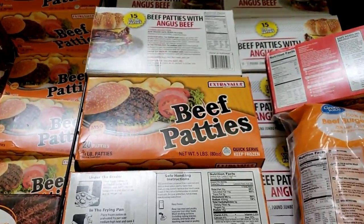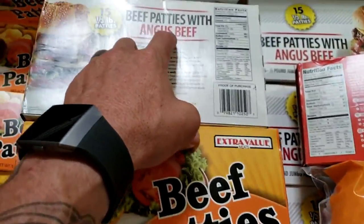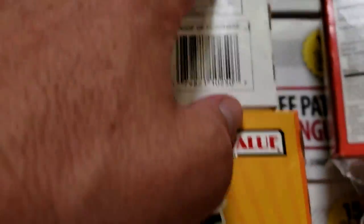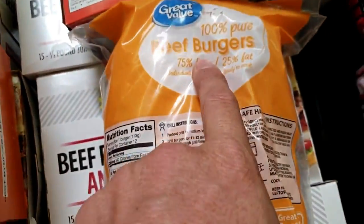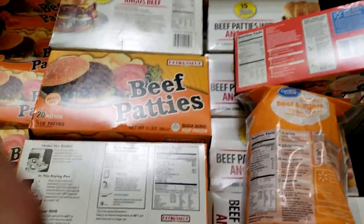Now for ground beef — apparently if it says 'patty' versus 'burger,' they're not the same thing. One patty has one gram; this one says patty — five grams of carbs; this one says patty — two grams of carbs. This one says burger — zero carbs. This one says burger — zero carbs. Watch out for those sneaky little words.